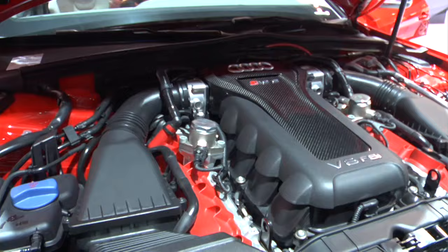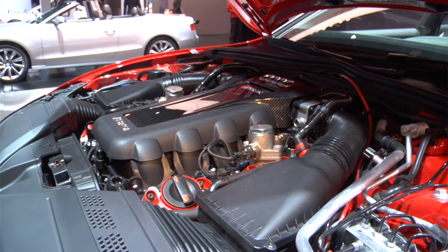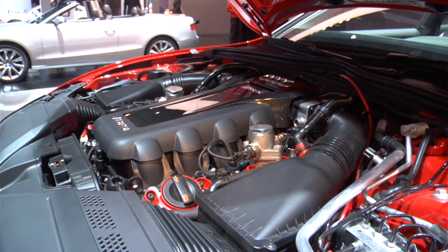The RS models for Audi really represent the high-performance flagships of our ranges. This car features a 4.2 direct injection V8 gasoline-powered engine with 450 horsepower. It's a high-rev motor, naturally aspirated, so you get exhilarating driving performance.